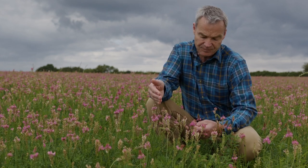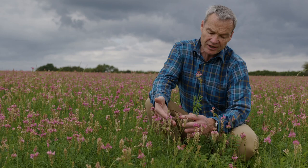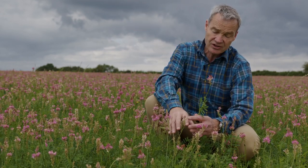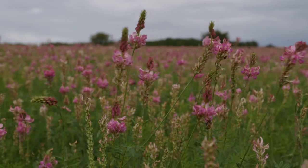It's a crop that we know and love — it's a very good fertility-building crop. It's a nitrogen-fixing plant: the root system takes atmospheric nitrogen and transfers it to the soil, so that when we grow another crop after this in our rotation, we don't need fertilizers.